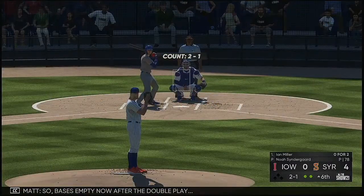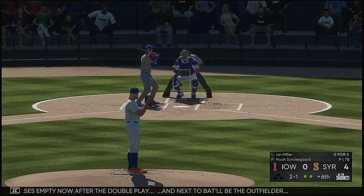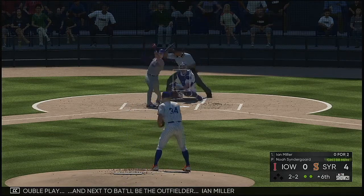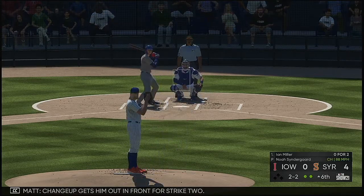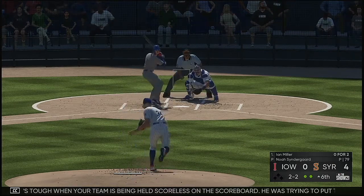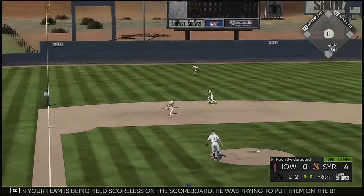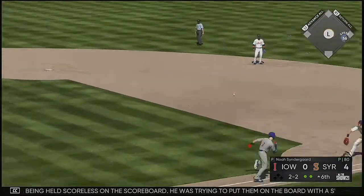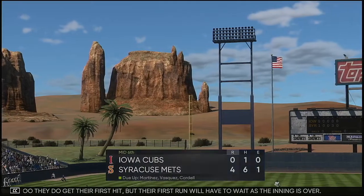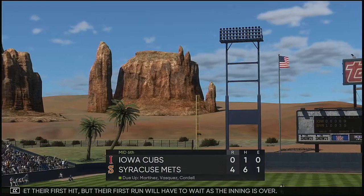Bases are empty now after the double play. Next to bat will be outfielder Ian Miller. Changeup gets him out in front for strike two. It's tough when your team is being held scoreless on the scoreboard — he was trying to put them on the board with a swing like that one. So they do get their first hit, but their first run will have to wait as the inning is over.